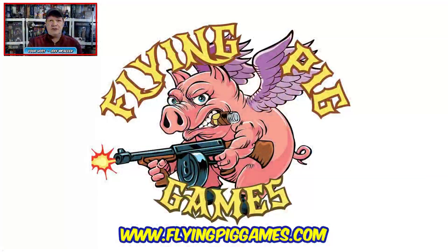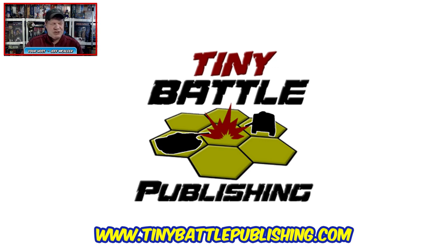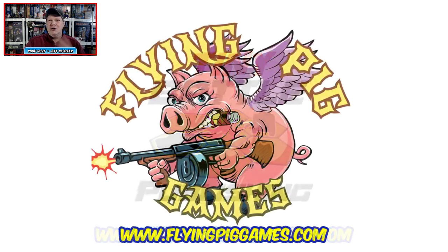There are some folks who aren't fans of tabletop gaming news, so check the show notes to skip ahead. Tonight's show is sponsored by Flying Pig Games and Tiny Battle Publishing — my buddy Mark H. Walker's two companies, of which he is the grand poobah — are sponsors of our War Game Wednesdays.